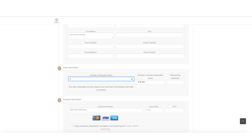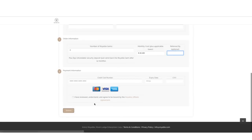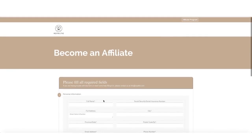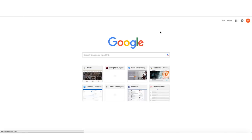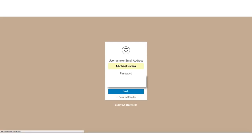You can order three gems to start, or change the quantity if you want more. It's optional but highly recommended that you put the name of the person who referred you. Enter your credit card information, review and accept the terms of agreement, and hit submit. It takes one to two days to receive your welcome email with your affiliate link and login credentials, and approximately four to seven business days to receive your devices in the United States. International delivery times vary.